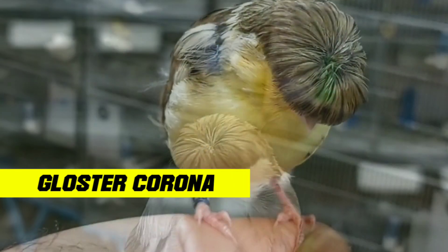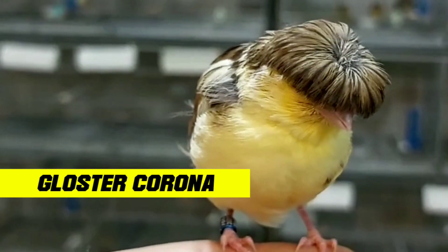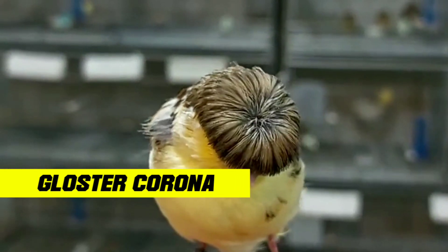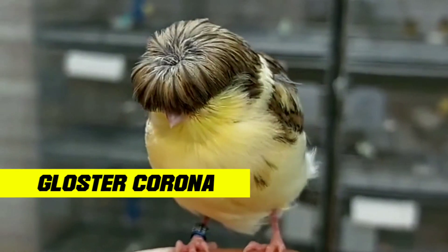Gloucester coronas have small feathers around their heads that form a crown, while Gloucester consorts have longer, more regular feathers around their heads. Gloucester canaries are known as birds that are easy to care for.